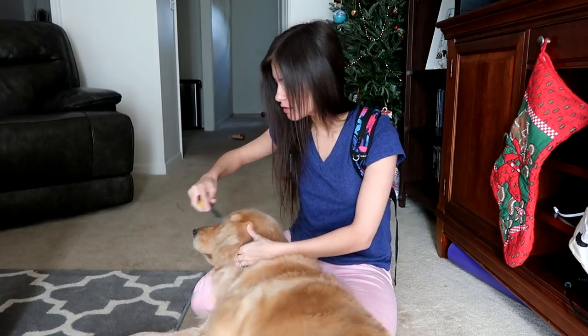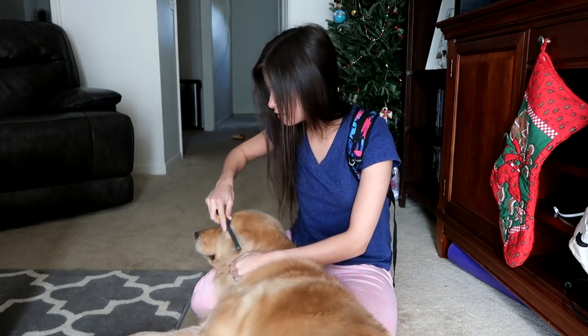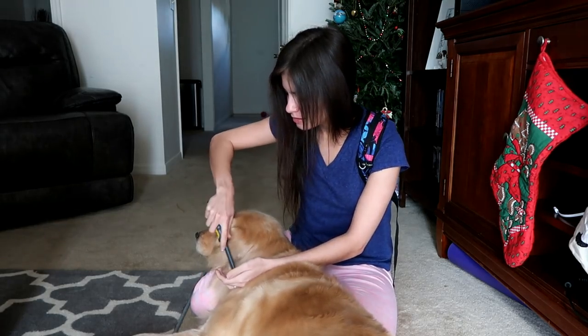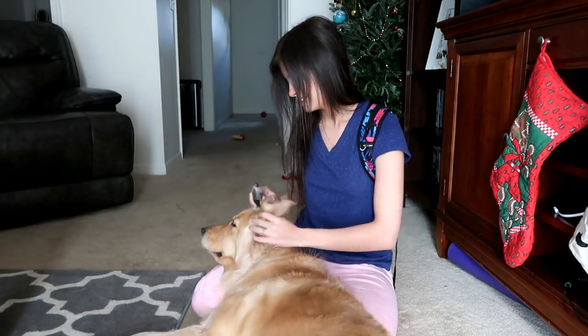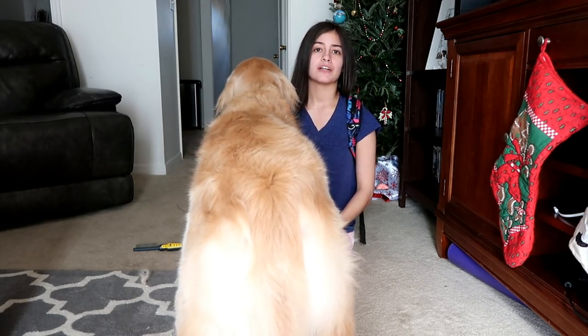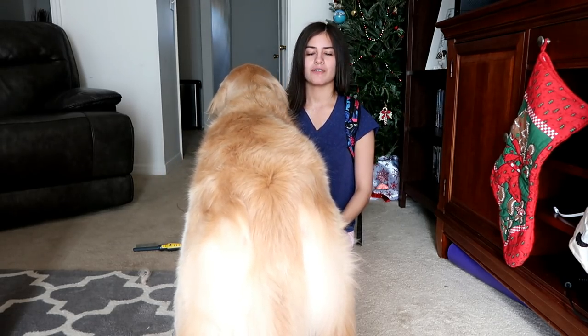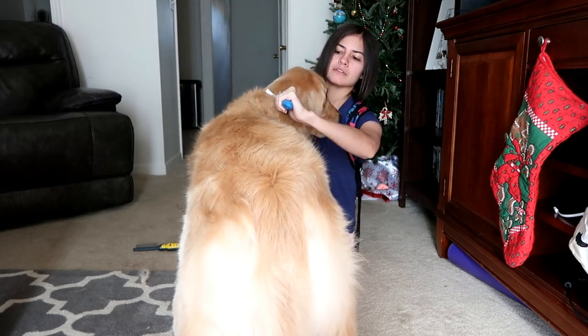Oh you're so nice. No knots and you're all clean. No dog slobber on you. As you can see, Harlow loves being pampered. Then I take this rake and there's gonna be a lot of hair. I would do this outside but it's already too hot for me to go outside, so I just do it in here and then I run the Roomba. Not a big deal.